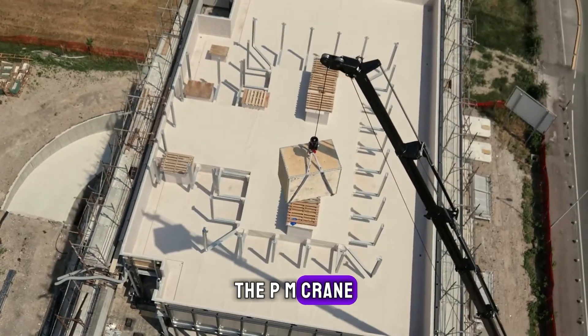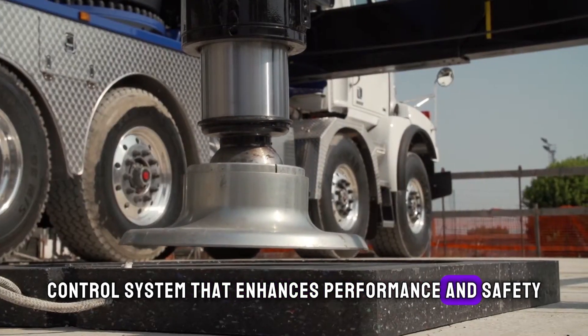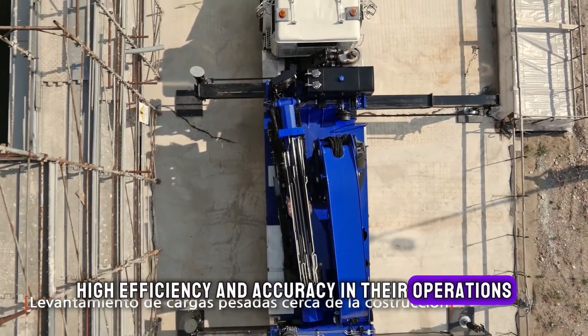The PM Crane 210SP features an innovative control system that enhances performance and safety, making it a reliable choice for industries requiring high efficiency and accuracy in their operations.